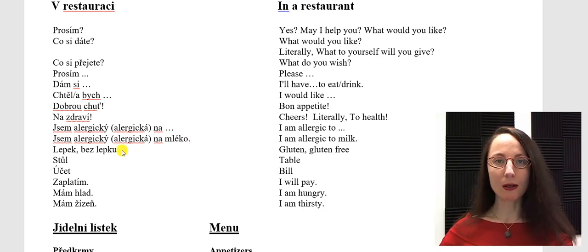If you don't want gluten, gluten is lepek — lepek. And without gluten is bez lepku. Bez lepku.